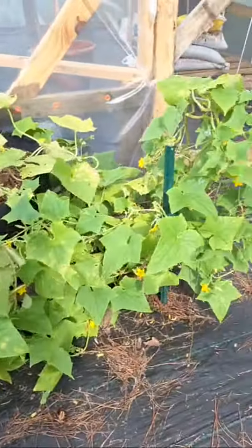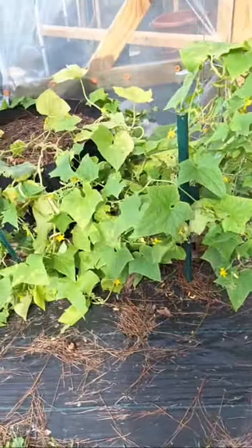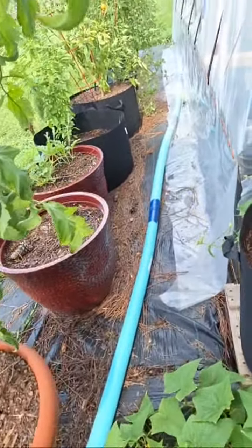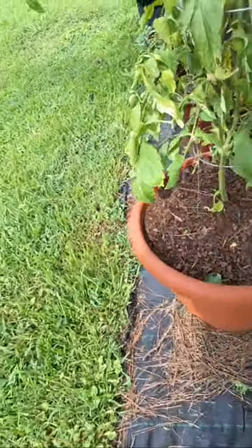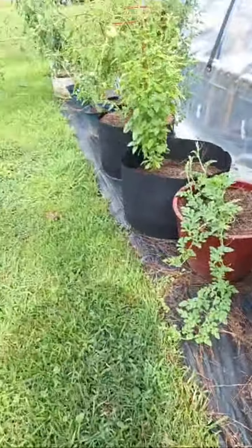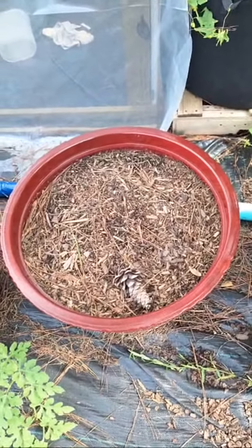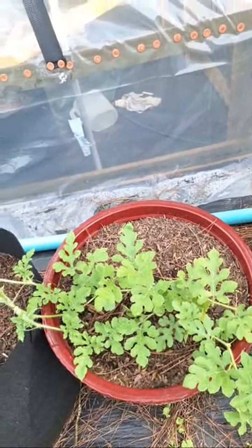I think what killed it is my battle with all the pine needles — maybe it was too much. As you can see, this is my battle. I do this almost every week — I have to come out and sweep up all the pine needles that get behind my plants and everything else.